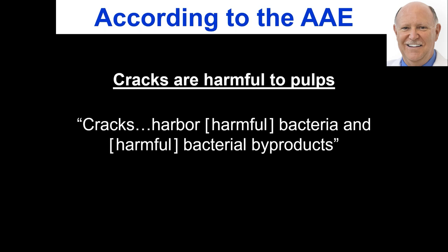Another thing the AAE tells us is that cracks harbor harmful bacteria and bacterial byproducts. When you have a crack in a tooth that isn't broken — it's just cracked — you have a separation of a few microns, and bacteria will get in there. The pathogenic bacteria give off their endotoxins and exotoxins. Those toxins go through the dental tubules, get into the pulp, and cause damage. So cracks, even without physical structure breaking, are very harmful to the health of the tooth.